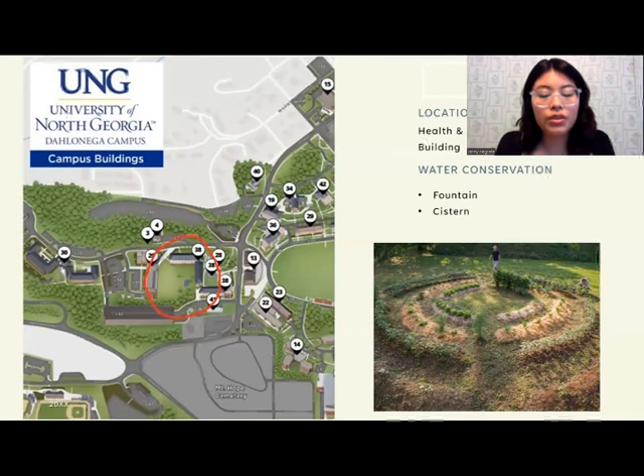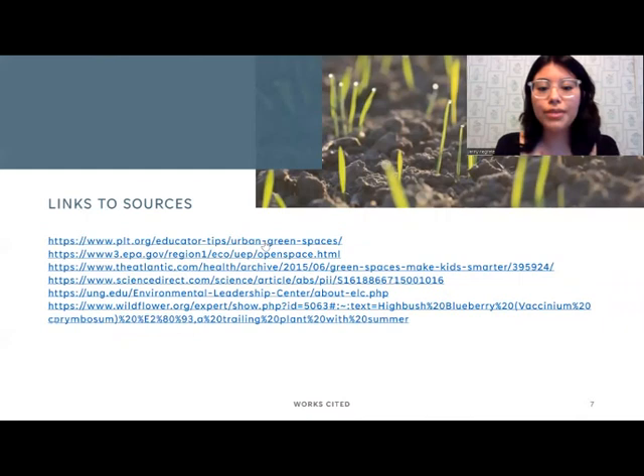These are the links to my resources. Thank you so much for watching and I hope you enjoyed my talk.